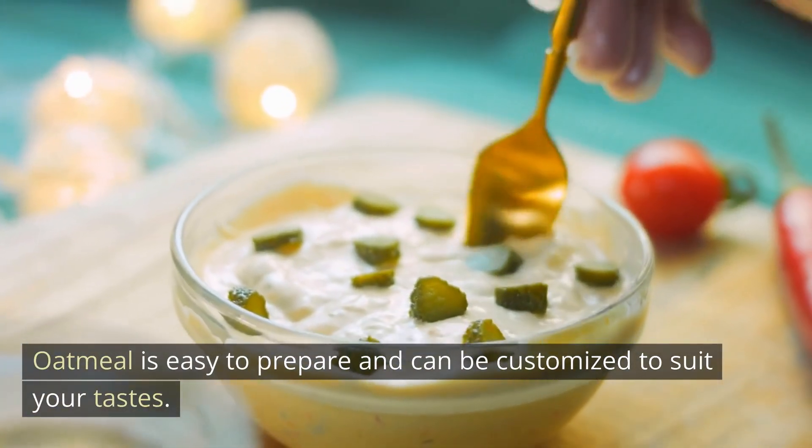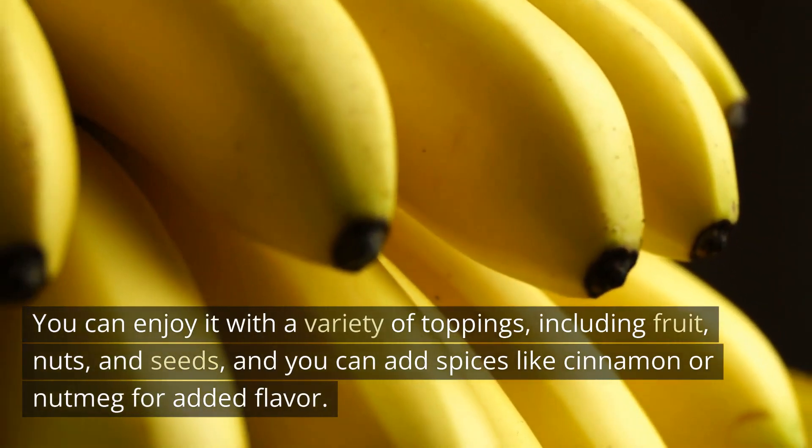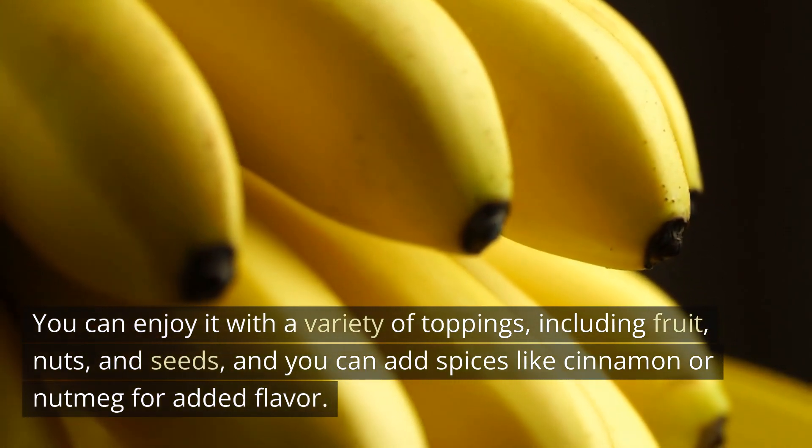Oatmeal is easy to prepare and can be customized to suit your tastes. You can enjoy it with a variety of toppings, including fruit, nuts, and seeds, and you can add spices like cinnamon or nutmeg for added flavor.